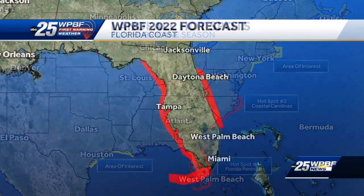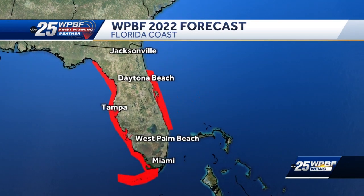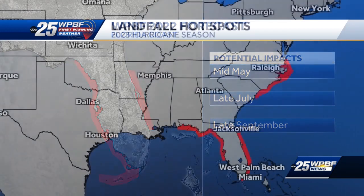Last March, we did forecast a potential storm that could develop in the Gulf of Mexico and make landfall along Florida's southwest coast in mid-May, late July, and potentially late September. On September 28th, Hurricane Ian moved in along the west coast of Florida and moved across the state to the northeast.